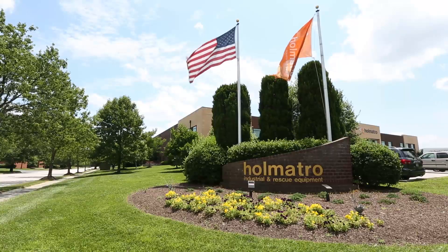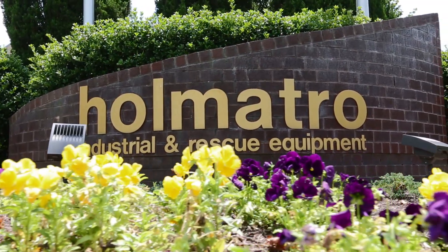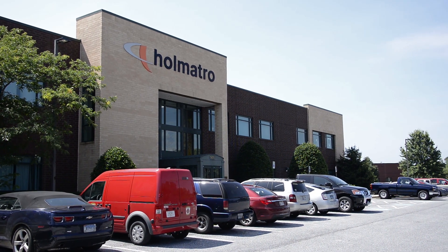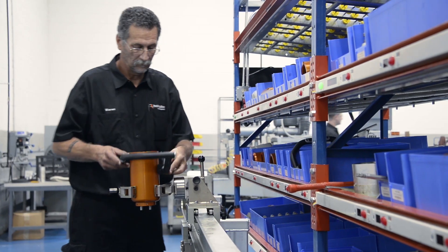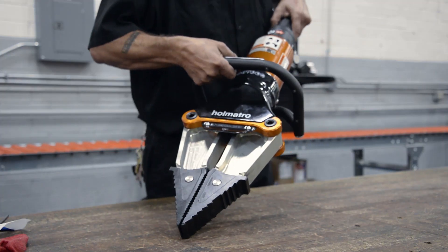Omatro is a global leading manufacturer of high-pressure hydraulic rescue, industrial, and tactical tools. We operate in various manufacturing facilities around the world and we have dealers in 140 countries worldwide. At Omatro, mastering power is our vision. We give tools to users to safely and effectively perform their jobs.